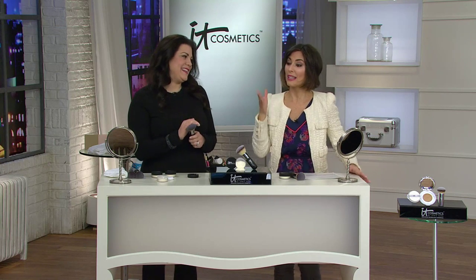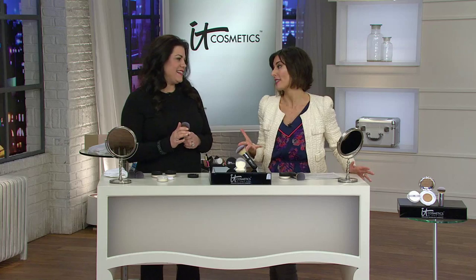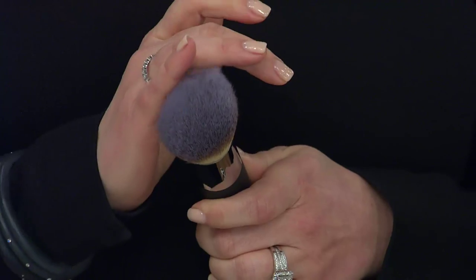So Jacqueline, get us started. First it was Bye Bye Under Eye — that was the first item — and then second it was our finishing powder. And you guys really brought to life and brought to our attention that finishing powders can be different. They can be done correctly.